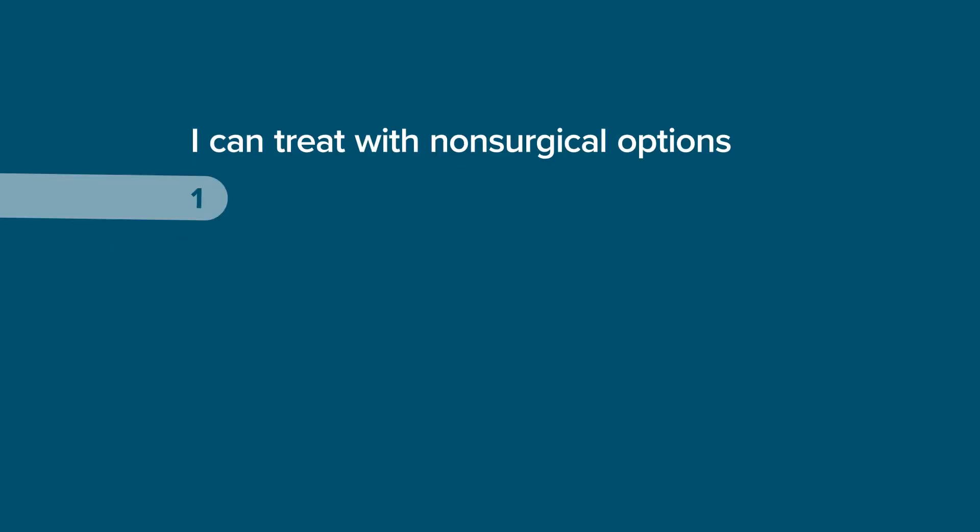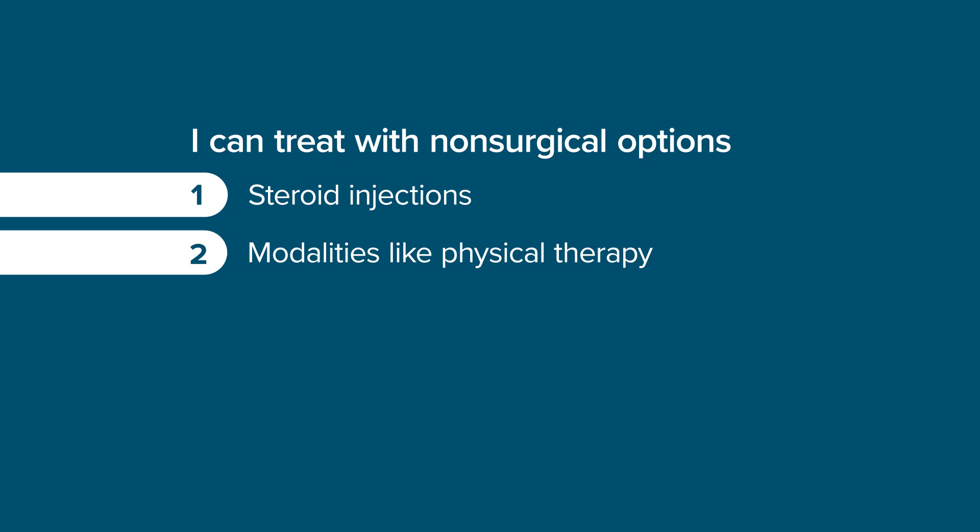So if that's a problem that's occurring for you, potentially I can help you out. Fortunately, for most of my patients, I don't have to do surgery. Many of the people who have this problem I can treat with non-surgical options, maybe some steroid injections, maybe modalities like physical therapy. The people who have this problem typically will note that the issue is non-progressive, meaning that it typically does not get worse and worse. However, it can become a significant burden for those people who are dealing with it. And if the problem is affecting their quality of life, certainly coming in to see me may be beneficial.